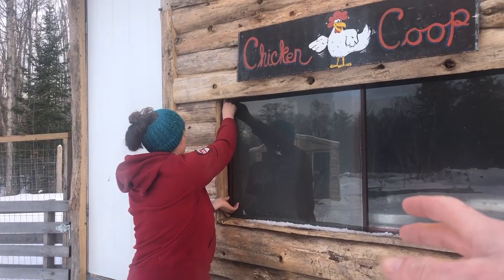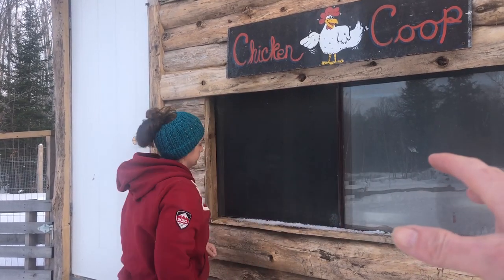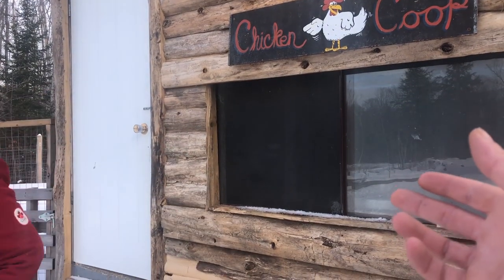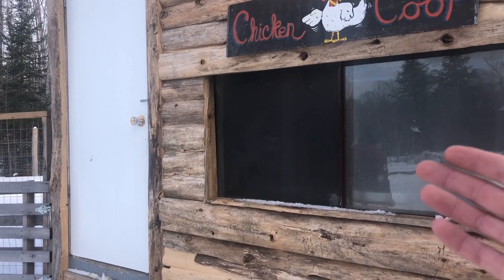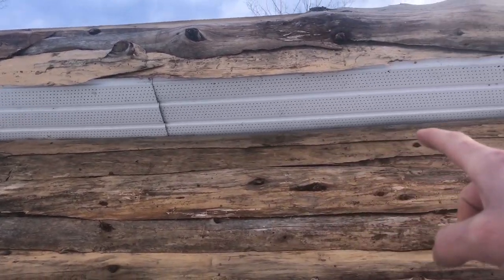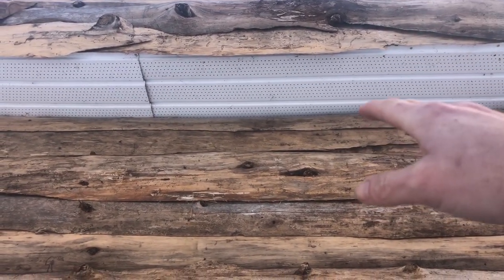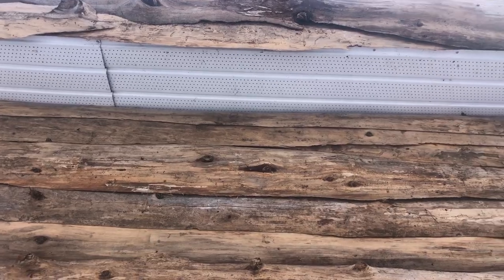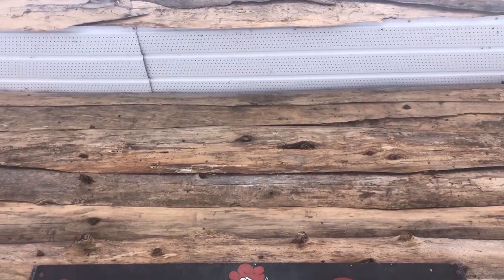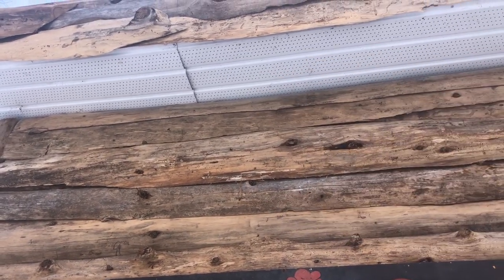As for ventilation, we have a large window on the front that we can open on warmer winter days. When it warms up in the winter, humidity tends to go up and we want to keep that to a minimum. We also have vented soffit around the entire perimeter of the coop, extending out about 12 inches, completely open on the inside aside from a covering we've put around the whole thing. This keeps predators, rats, and weasels out while still letting fresh air in and humid air out.